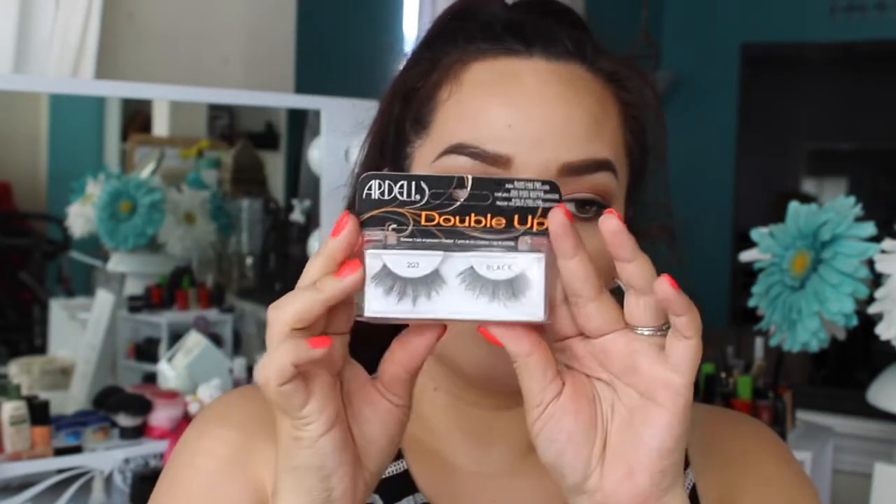The next product I got is the Ardell Double Up Lashes, number 203. They're pretty much what the name says — double up. It's two eyelashes in one, so instead of struggling to put two eyelashes together, they already come prepared.